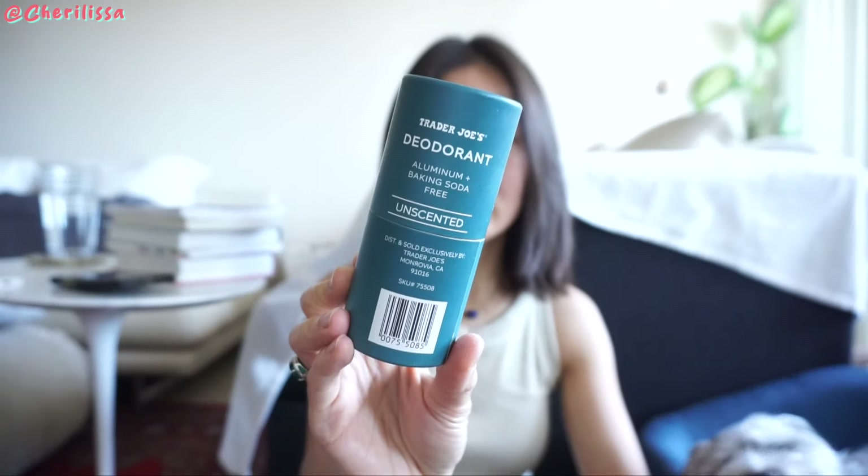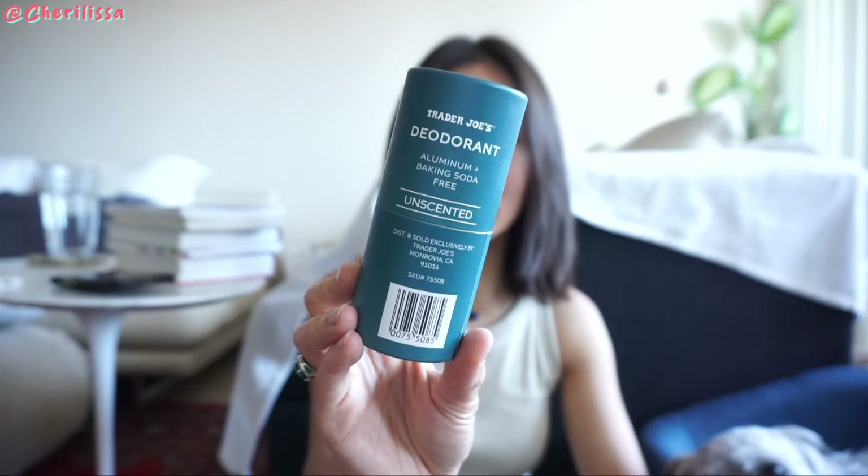This is a really good unscented natural deodorant. I've been stocking up on this one. It's free of aluminum and baking soda. I don't sweat a lot, but summertime you do sweat a little, and I felt this one is solid. Even if you wear perfume, unscented deodorant is perfect because it won't mix up the fragrance. If you're looking for a natural deodorant, this is great.